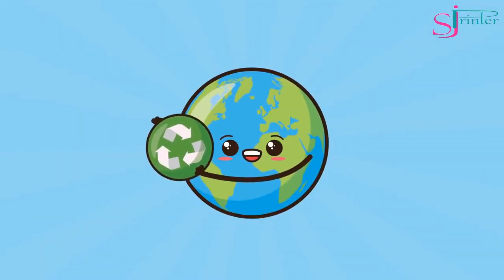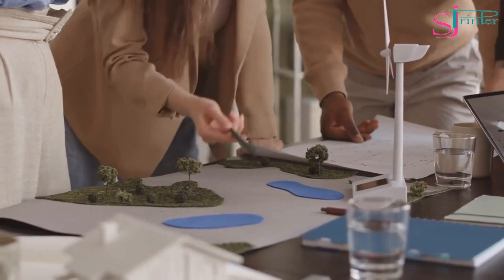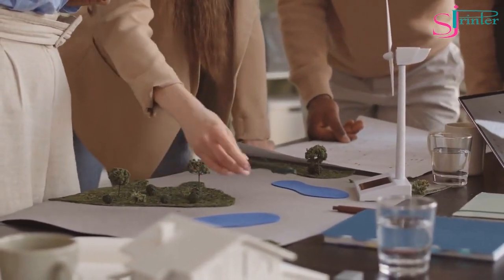Recycled Paper. Recycled paper is an eco-friendly paper that's made from recycled materials. It's available in different weights and finishes and is ideal for printing documents that require sustainability.